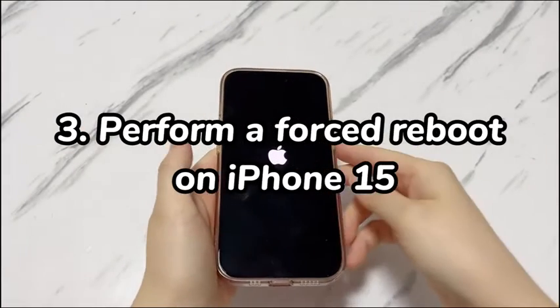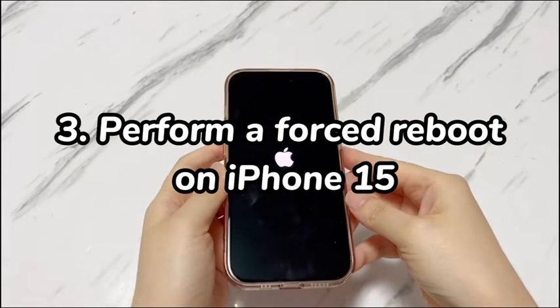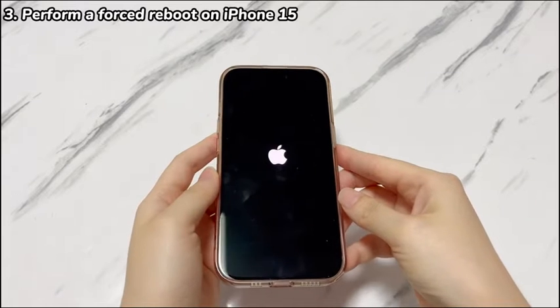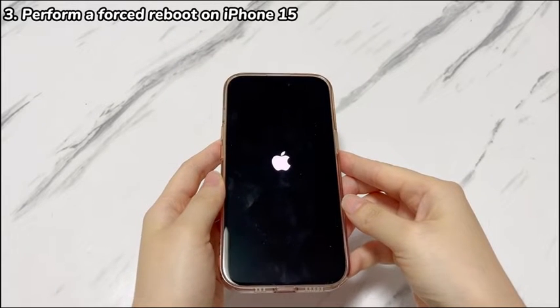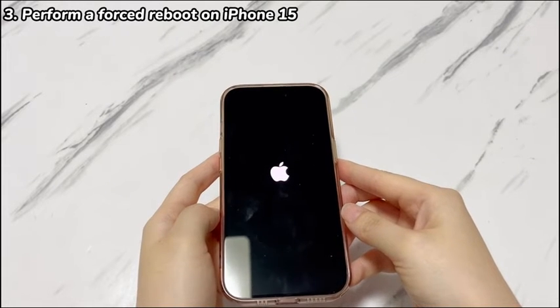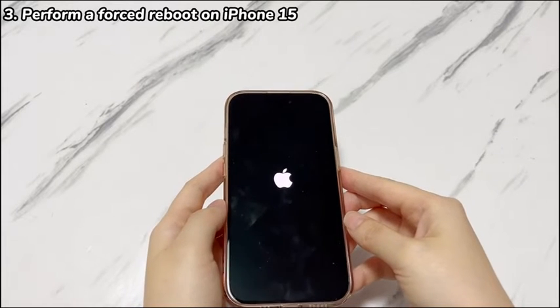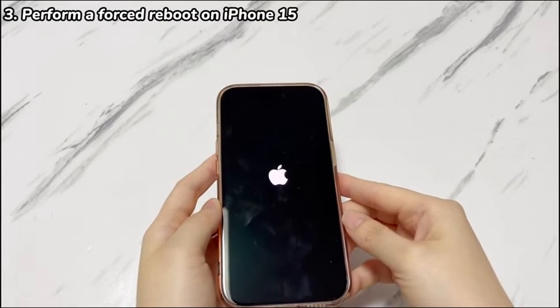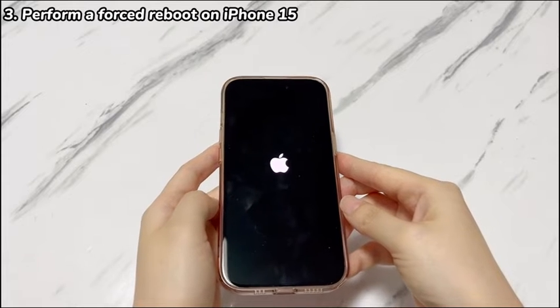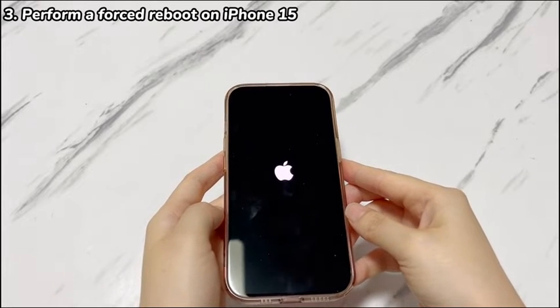Step 3: Perform a forced reboot on iPhone 15. After finishing the basic checks, now it's time to work out the temporary software glitches. To stop iPhone 15 from shutting off randomly, attempt to do a forced restart. Follow these steps to force reboot your iPhone 15, iPhone 15 Plus, iPhone 15 Pro, and iPhone 15 Pro Max that randomly shuts down.